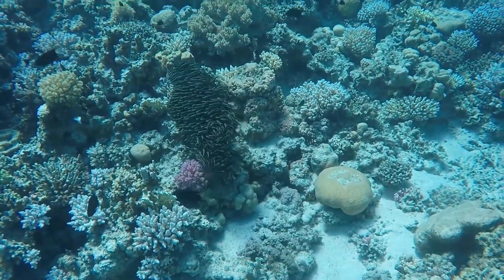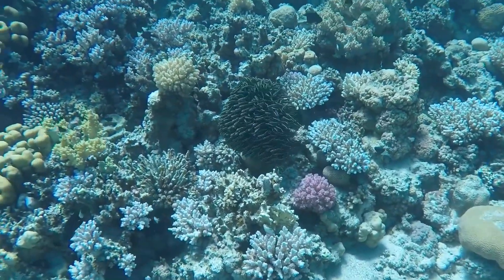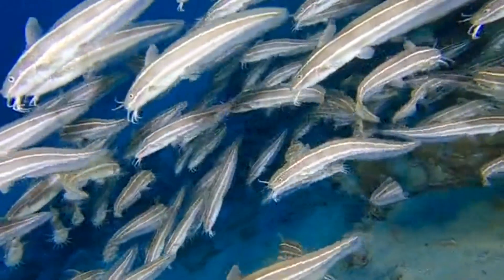Newly settled juveniles are black. Larger juveniles are dark brown or black above, with two pale stripes from head to tail. The underside is pale. The pale stripes are less obvious on large adults.